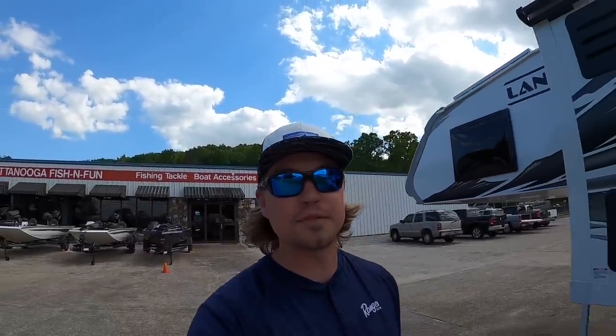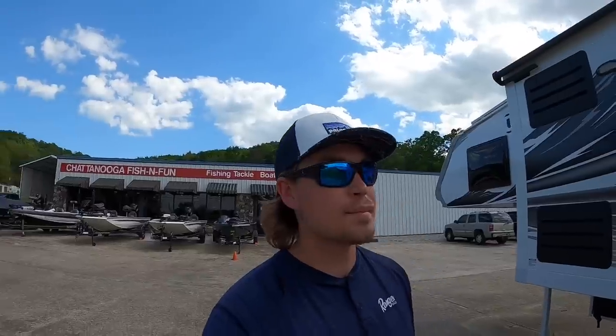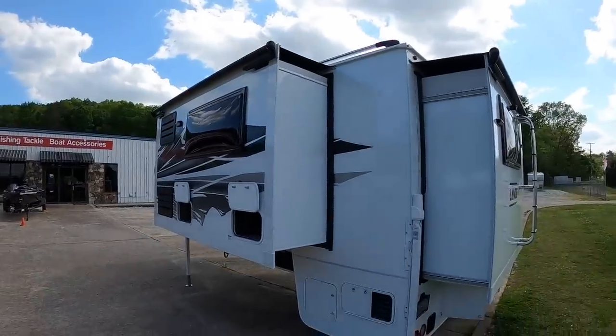Hey everybody, welcome back. This is Brad over here at Chattanooga Fishing Fun. Here at Fishing Fun we sell Ranger boats and Lance truck campers. We've got a beautiful day here to shoot a video.